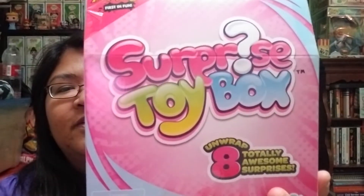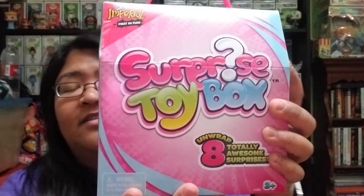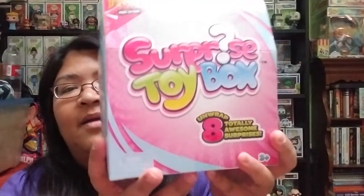Hey everyone! In this video I'm going to be opening one of these cool boxes that I found at Walmart. There is a blue version and a pink version of the surprise toy boxes by Imperial — it says 'First and Fun' in the corner. For this particular mystery box it has eight total awesome surprises. I don't know exactly what is inside, but since I'm showing off the pink one I'm going to open this one first, and I'll probably open the blue one in a different video.